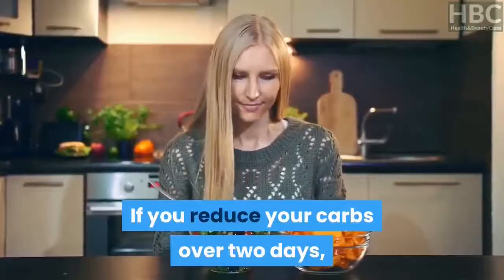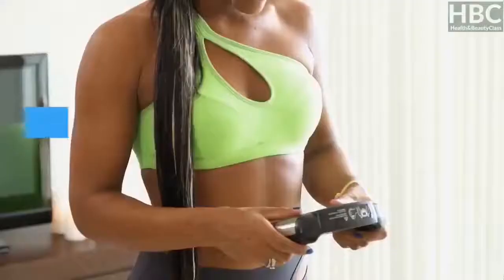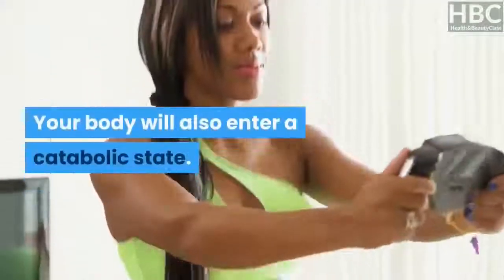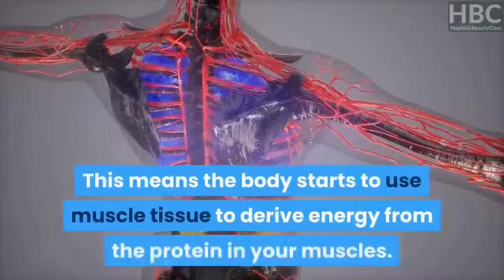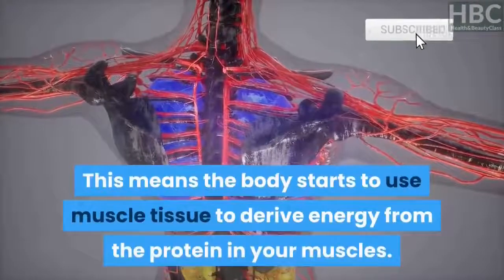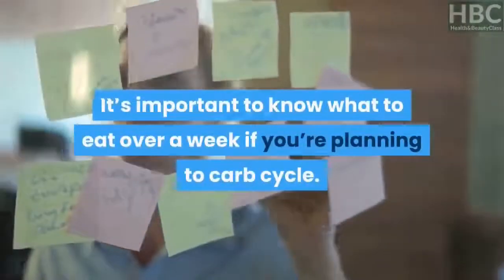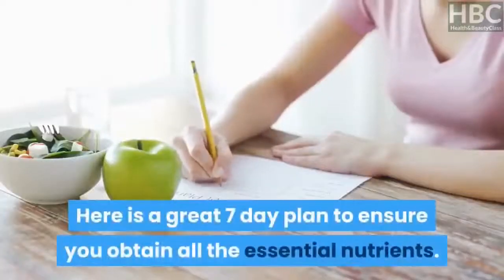If you reduce your carbs over two days, your fat stores will be used for energy. Your body will also enter a catabolic state, meaning it starts to use muscle tissue to derive energy from the protein in your muscles. It's important to know what to eat over a week if you're planning to carb cycle. Here is a great seven-day plan to ensure you obtain all the essential nutrients.